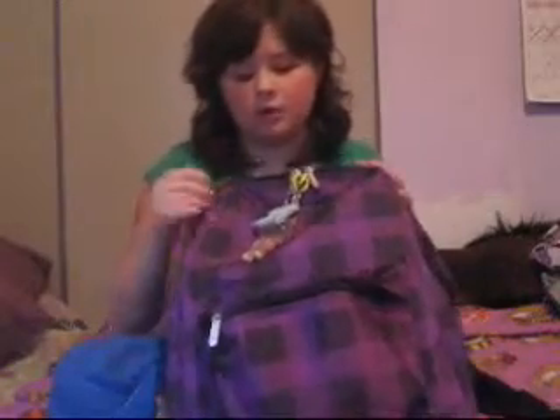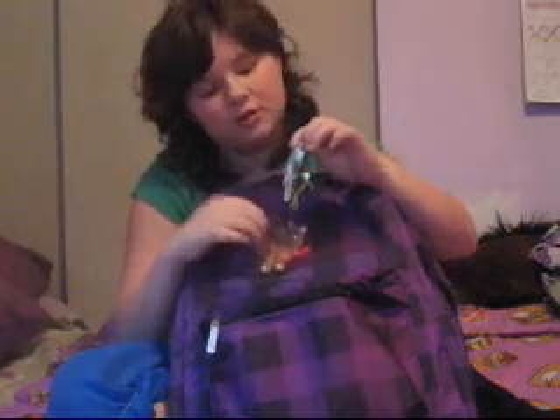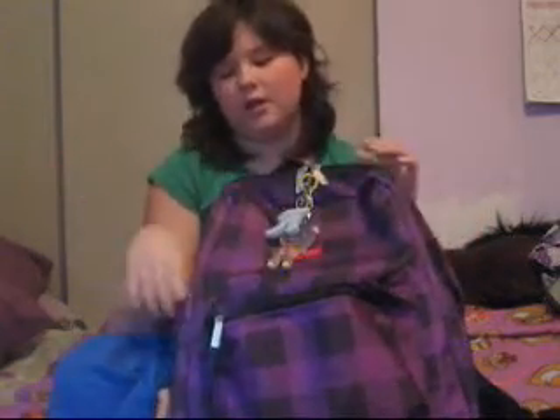Hi, this is the Crazy Girl 300. Today is the 6th of September and tomorrow is the 7th, and tomorrow I'm going on my first day of high school. I wanted to show you some of my school supplies for Grade 8. This is my backpack and it has Squishy Frog and this keychain that's an A because my name starts with an A.